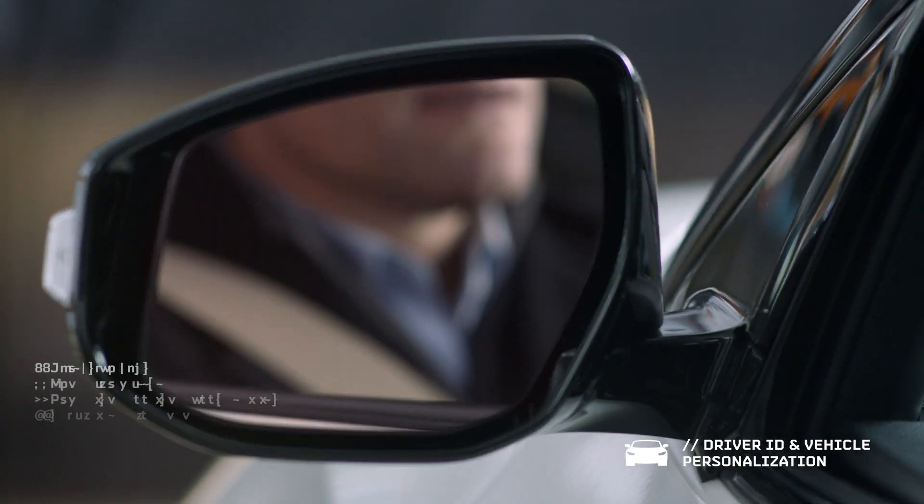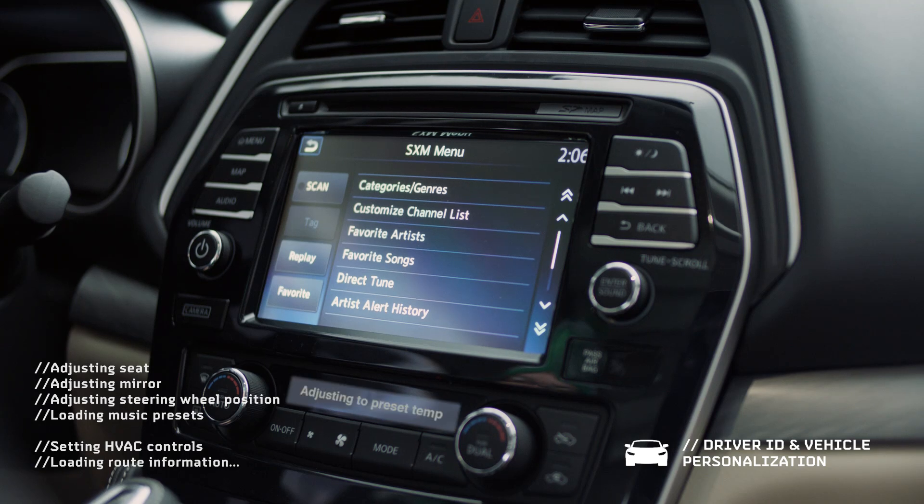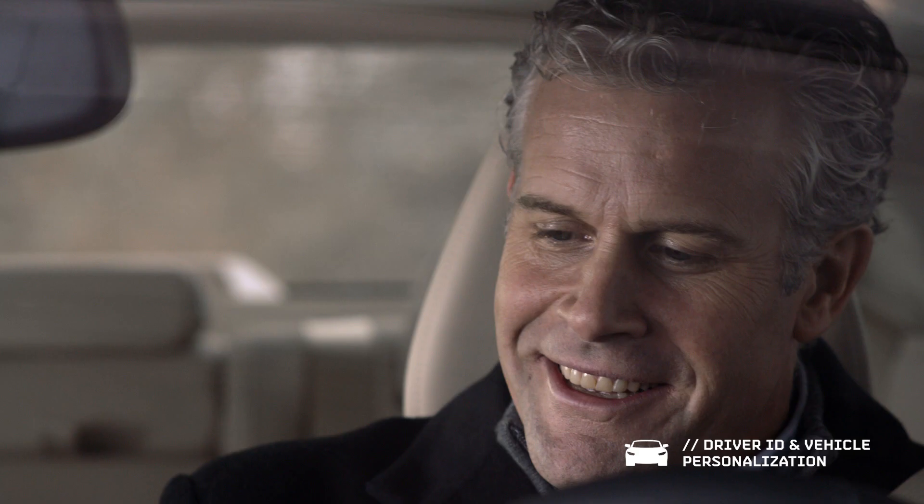Once a driver is identified, features like seat, mirror and steering wheel adjustments, radio presets, climate control and frequent destinations can be custom calibrated.